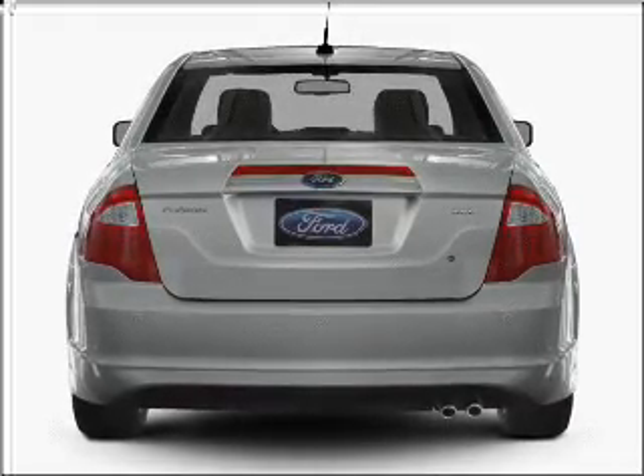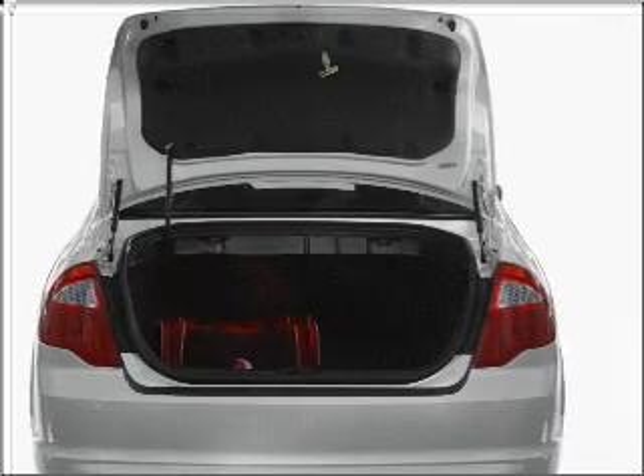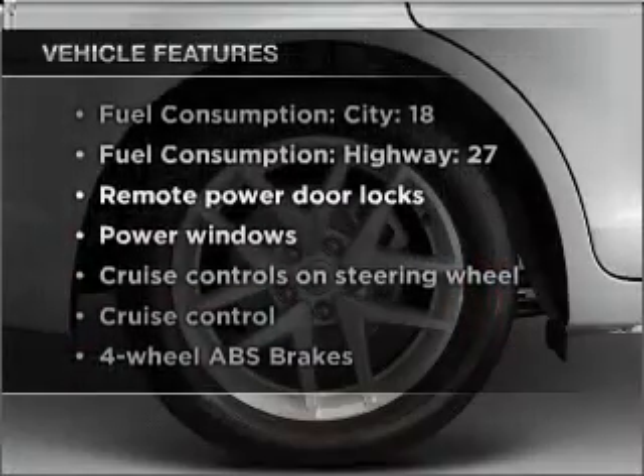Premium wheels lend a distinctive appearance. The anti-lock braking system will help deliver you safely to your destination. Plus, enjoy these notable features that are included in this ride.